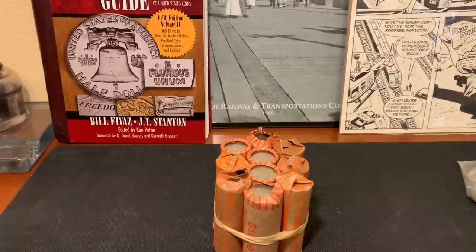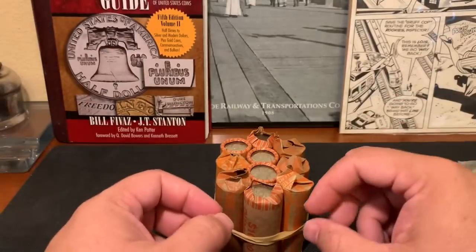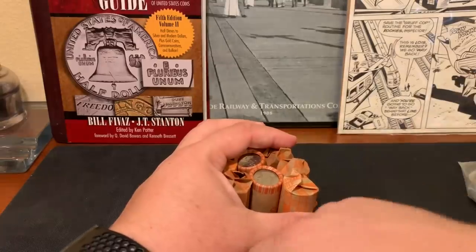I'm here on the West Coast so I see a lot of Denver and San Francisco minted coins, not a lot of Philadelphia. So that's what I'm kind of backfilling into the album — some of those Philadelphia coins. We're gonna have some fun here. I'm opening up these rolls finger-naked — no gloves. It's crazy, I know.